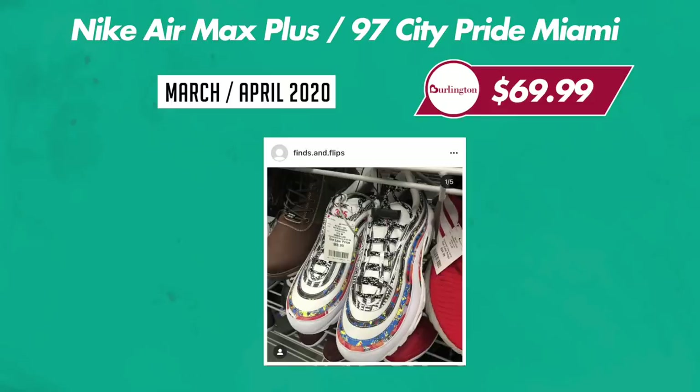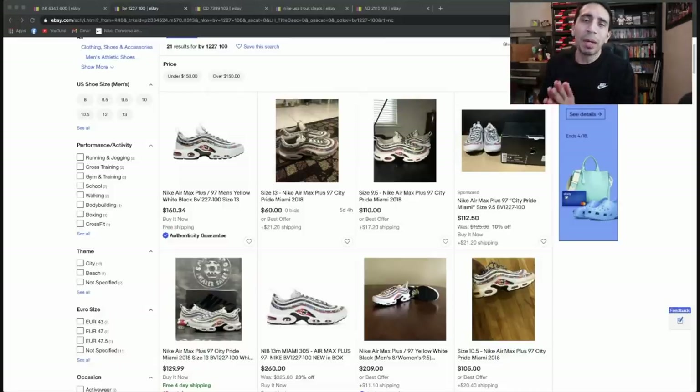Next one, we have the Air Max Plus 97 Pride City Pack Miami. Got that $305 on there. Problem with this shoe — people did find them at Burlington as B grade and also with no box, so that was kind of tough. The Air Max 97 Plus combo thing, some do good, some don't — it's kind of a hit or miss.